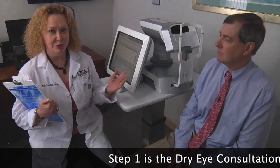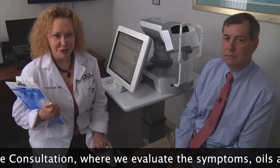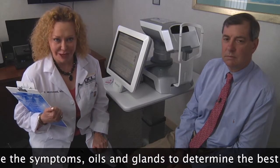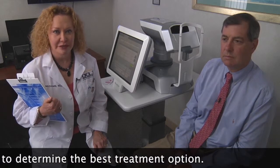I'm Dr. Marguerite McDonald of the Ophthalmic Consultants of Long Island and I'm here with Dr. Eric Donenfield, my colleague at OCLI. We are both corneal specialists. We treat dry eye disease, and as it turns out, we both have dry eye disease. So today we're going to be demonstrating the LipiFlow and LipiView system, which is designed to help such patients.